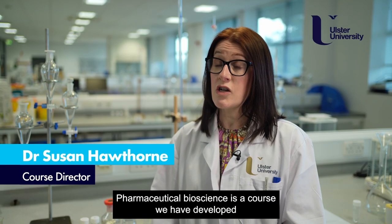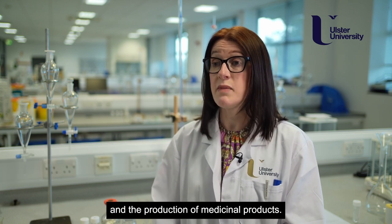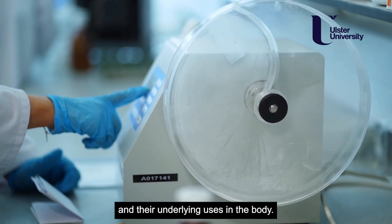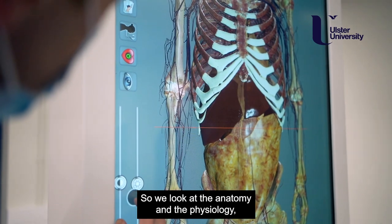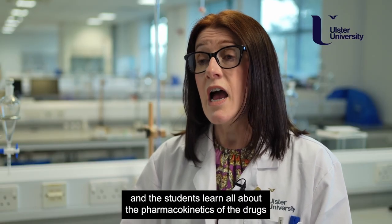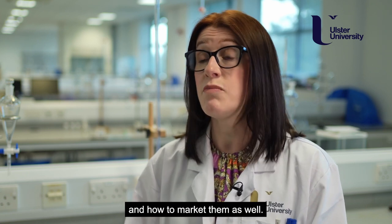Pharmaceutical bioscience is a course we have developed which looks at the development, the formulation and the production of medicinal products. We very much look at the science of the products and their underlying uses in the body, so we look at the anatomy and the physiology, how to develop formulations to treat different diseases, and the students learn all about the pharmacokinetics of the drugs and how to market them as well.